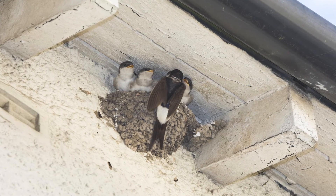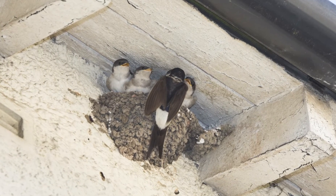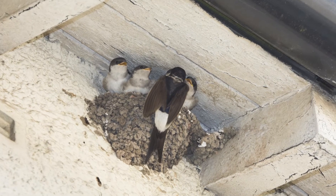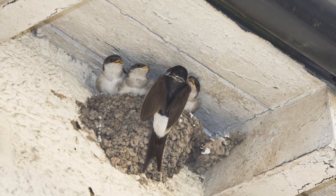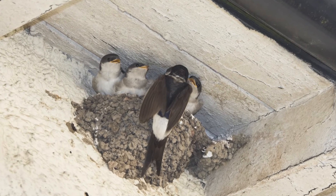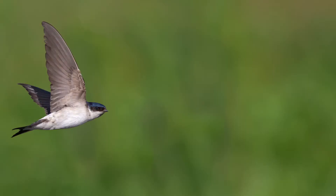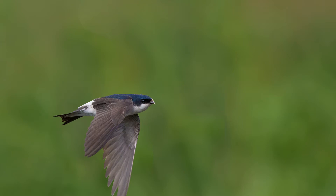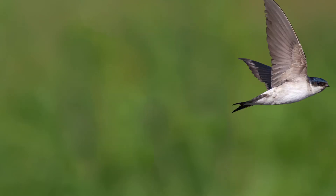Like swallows, house martins build a nest from mud. Once upon a time they would have used cliff faces as their nesting sites but now make use of the eaves on buildings. Nests will be used year after year by the same colony but not necessarily the same pair. They feed entirely on aerial insects so prefer to be near water or agricultural land where there's a plentiful supply. Most house martins will only breed for one year and don't tend to live for very long.